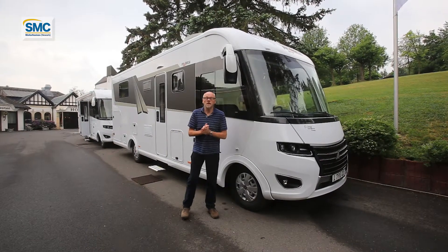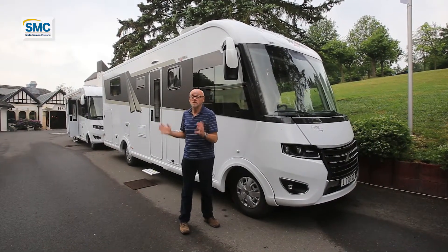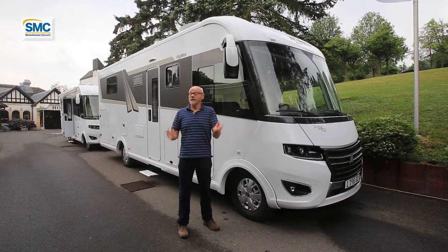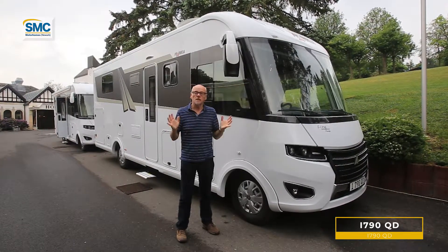This is the A790QD — a substantial A-Class motorhome with loads of storage, a Fiat chassis, and a really great island bed-based bedroom in the rear. Let's take a look.